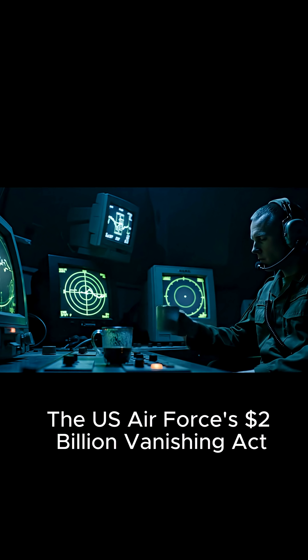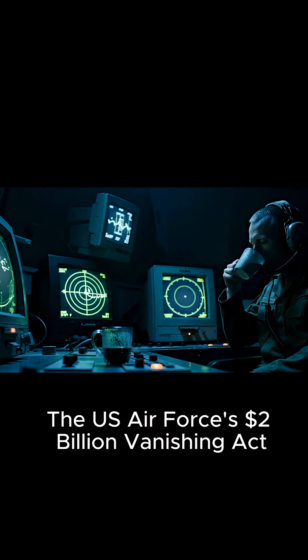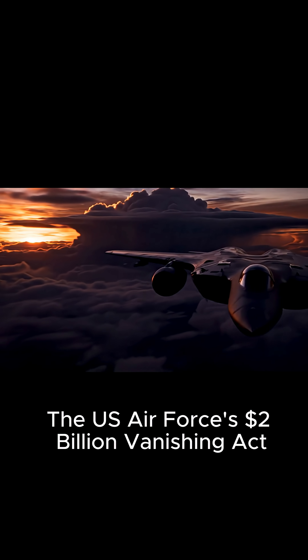A $2 billion ghost — a weapon that combines breathtaking beauty with the terrifying power of invisibility.